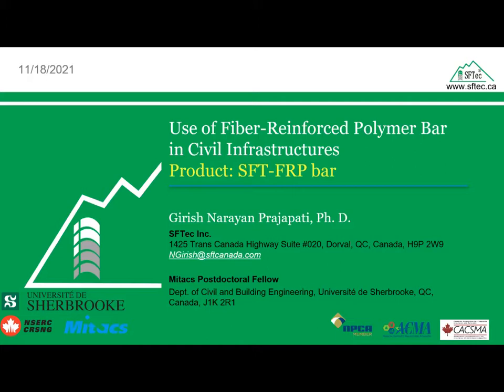Dr. Girish Narayan received his PhD in civil engineering from the University of Sherbrooke in Quebec and a Master's of Technology in earthquake engineering from the India Institute of Technology in Roorkee, India. He received the University Gold Medal in 2013 for his Bachelor of Technology project on strengthening of reinforced concrete columns with externally bonded fiber reinforced polymer from the Veer Surendra Sai University of Technology.